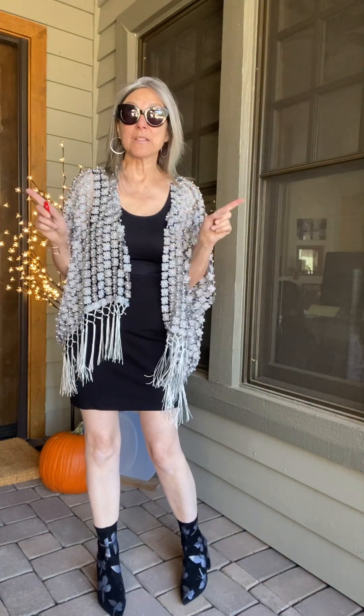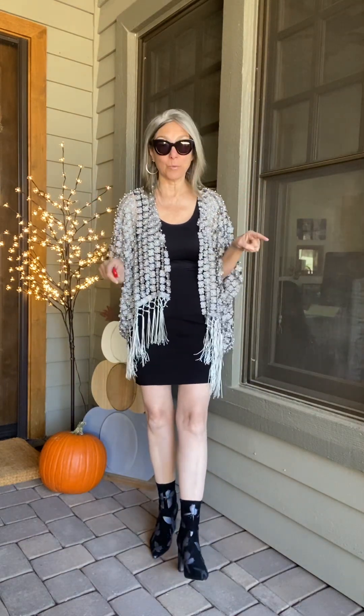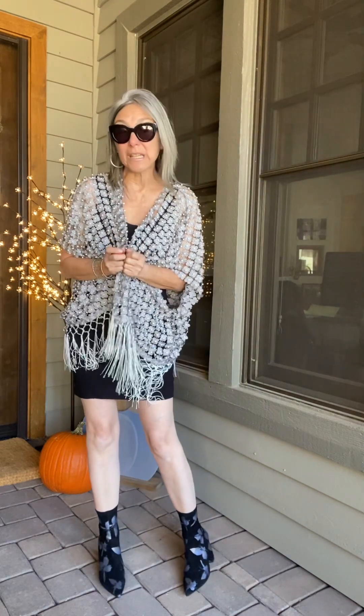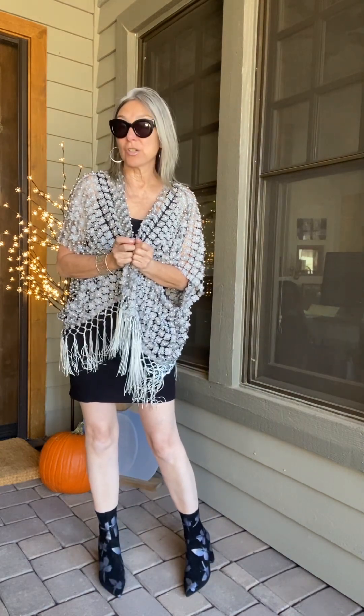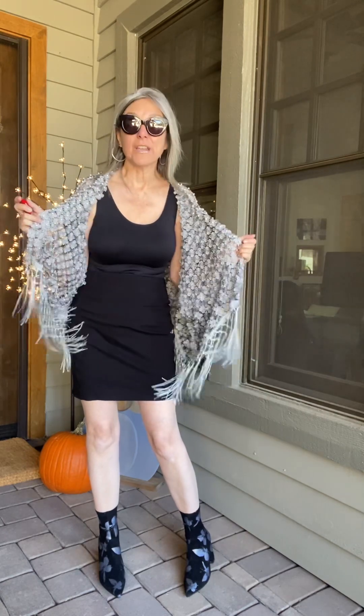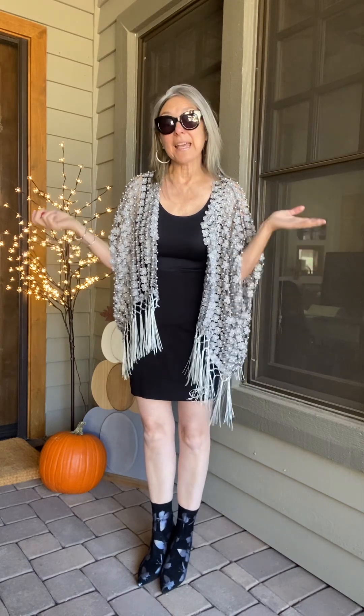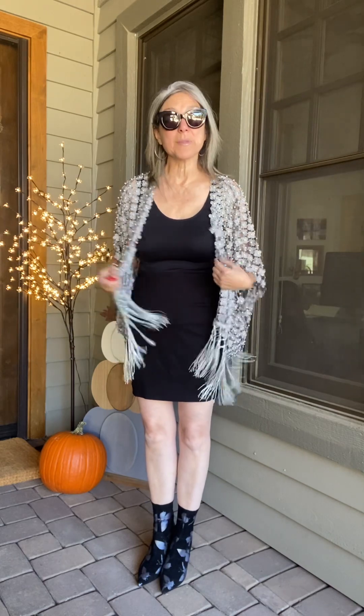Hey everyone, it's Gail with Life Begins After 50. I don't do a lot of giveaways, but today's your lucky day! This is a giveaway featuring a really super beautiful and unique fashion collection called Ellendale. I love it like crazy — I've shown you a few of the really beautiful and unique pieces, and I'm getting huge feedback and engagement comments for these gorgeous metallic pieces.